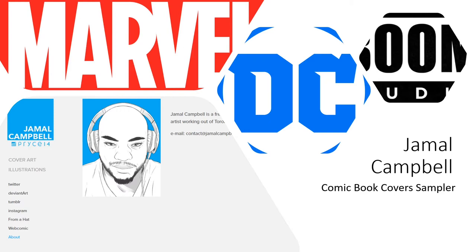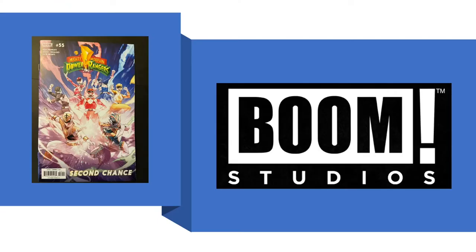We like to be educational, entertaining, and enlightening. Today we're going to look at a brother out of Toronto, Canada by the name of Jamal Campbell, and he's going to be featured in our gallery walk that we're going to put together to show you today.